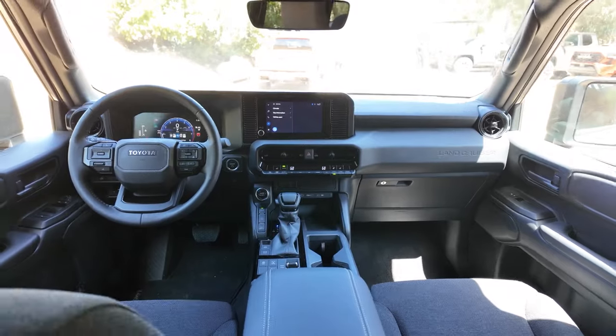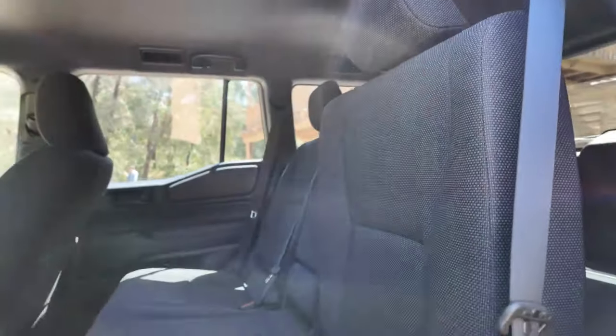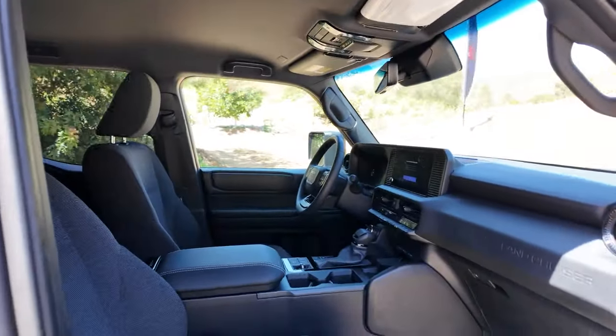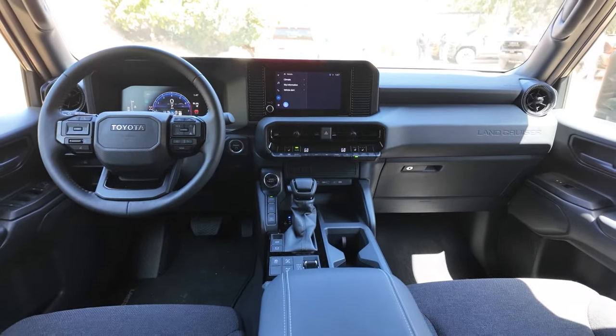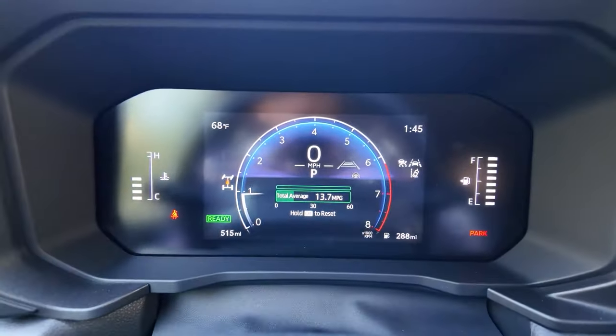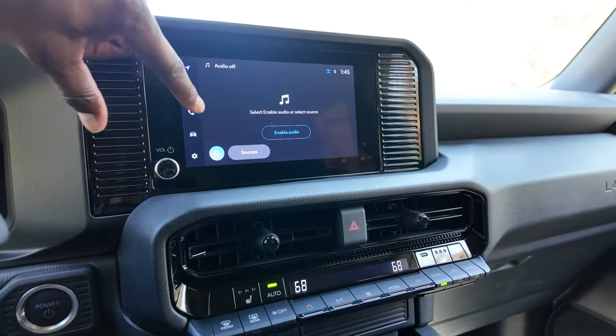On the other hand, unlike the previous generation Land Cruiser, the new one is strictly a two-row, five-seat SUV — Toyota has downsized the Cruiser's body. The base model gets an 8-inch display, while the higher trims get a 12.3-inch touchscreen and Toyota's excellent infotainment system with wireless Apple CarPlay and Android Auto.